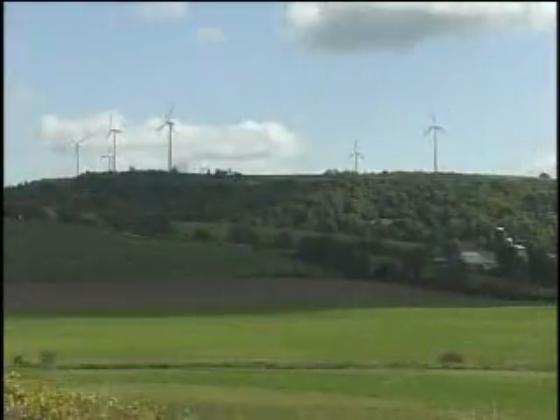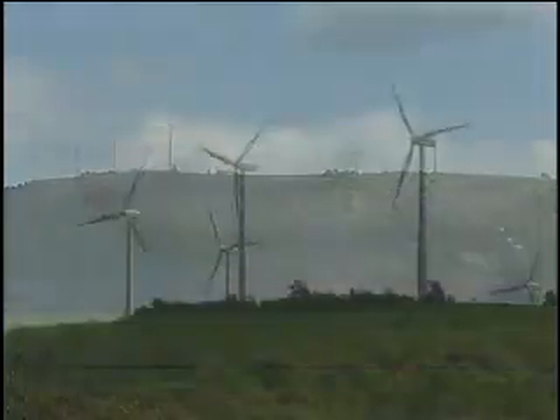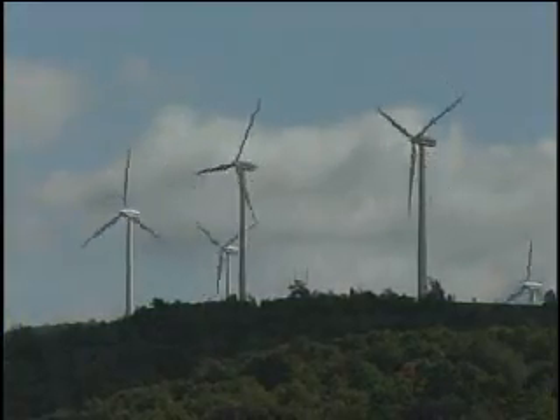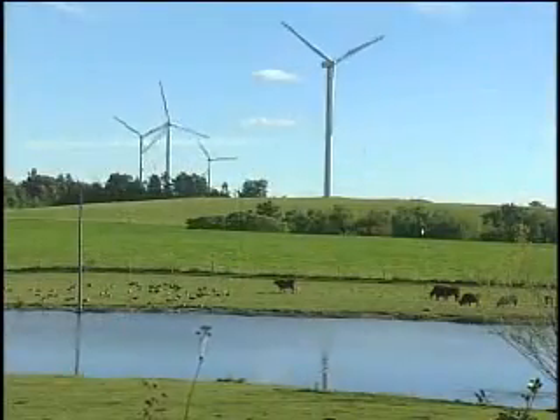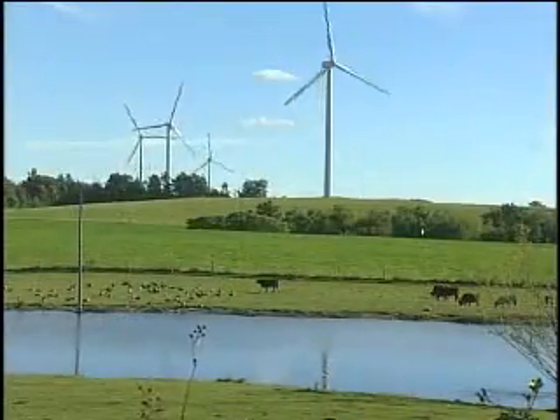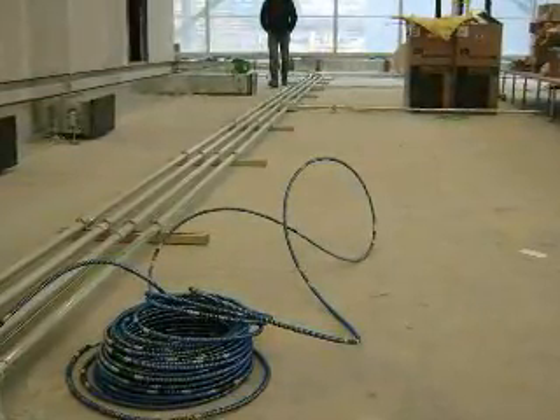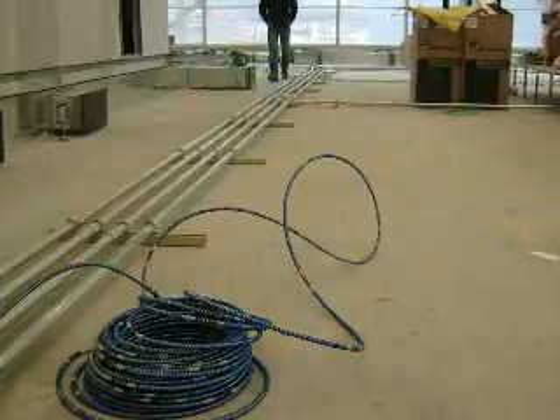The structure's electrical power is 100% new wind energy, supplied by Community Energy from New York State green, non-polluting wind generating facilities. In addition, wire and conduit are in place for future photovoltaic generation to utilize solar energy.